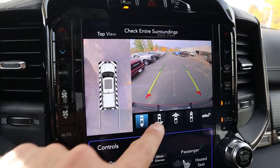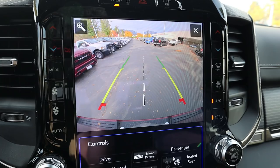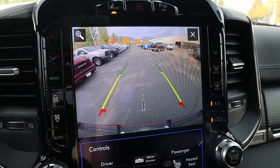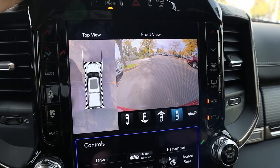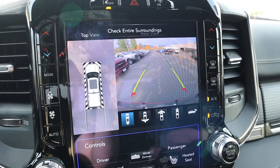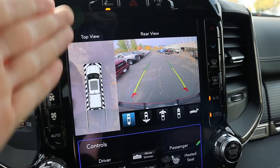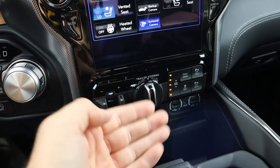Popping it into reverse, the camera system comes up: you get a bird's-eye view and all the other views from the 360 camera system, plus a zoom-in on the receiver hitch. Depending on your trailer, the rear backup camera will likely be blocked, making it somewhat obsolete. For most trailers, the camera most likely to help is the bird's-eye view, which gives you a little trajectory line. The new trailer steering system helps compensate for the limited visibility of what the trailer is doing.